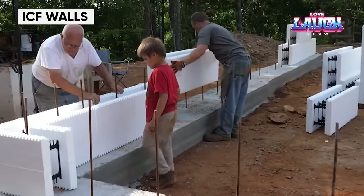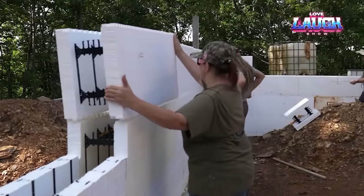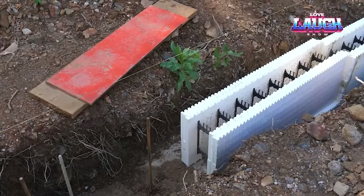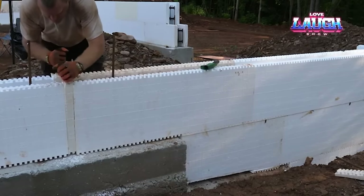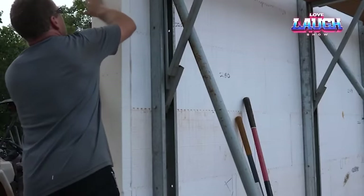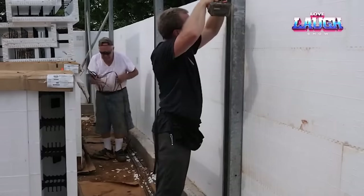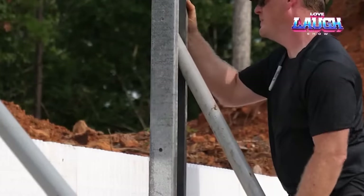ICF walls use molds that resemble a Lego set and are made from polystyrene foam, polyurethane foam, cement-bonded wood fiber, or concrete cell depending on the desired characteristics. To give strength to the concrete, rebar is placed inside the formwork before filling it with concrete mass. After the material hardens, the formwork is left in place to provide heat and sound insulation, space for electrical wiring and plumbing, a basis for finishing materials, and to regulate humidity and reduce mold growth. Structures made with these molds can reduce the number of heating and cooling appliances by 60%, resulting in significant savings.